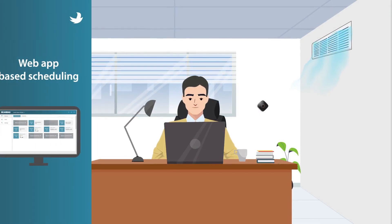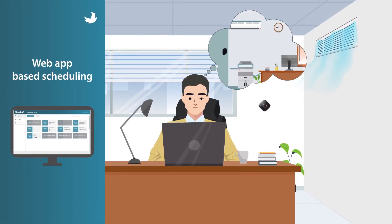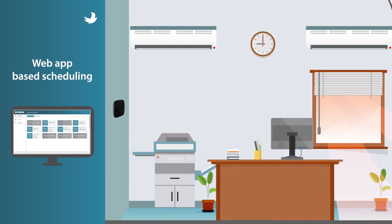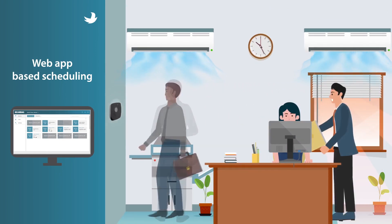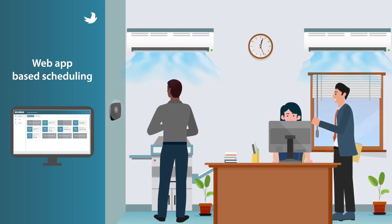We have designed a system that enables optimal AC usage through app-based scheduling. The AC source turns on and off according to the preset schedule, allowing you to focus on the task at hand.